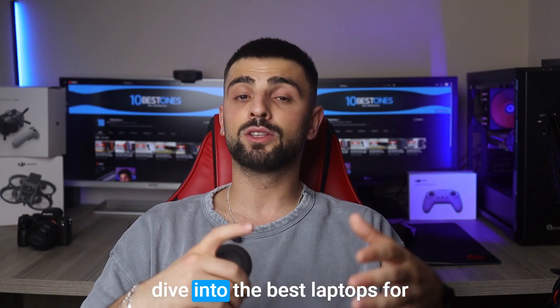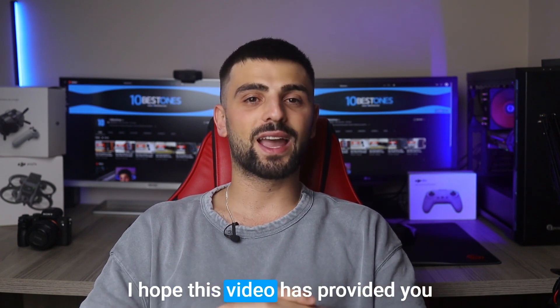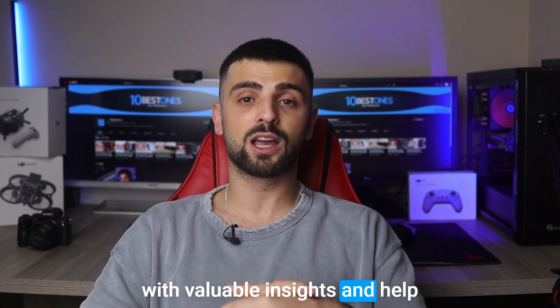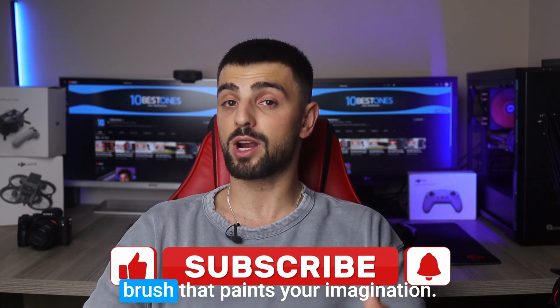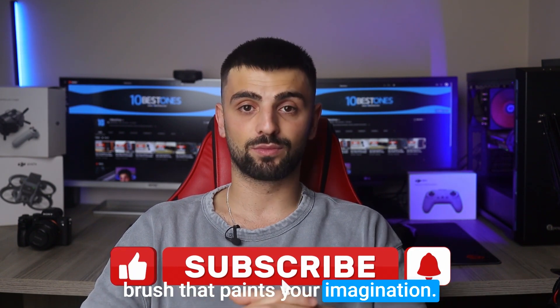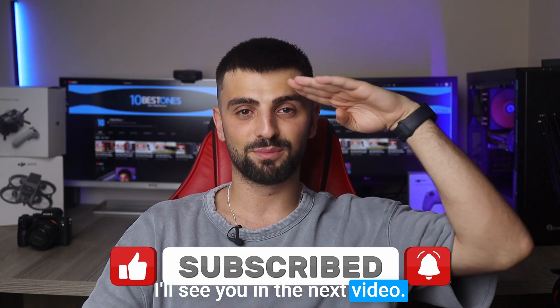And that wraps up our deep dive into the best laptops for Photoshop. My creative friends, I hope this video has provided you with valuable insights and helped you make an informed decision. Remember, the right laptop can be the brush that paints your imagination. Until next time, stay inspired and keep creating. I'll see you in the next video. Peace out.